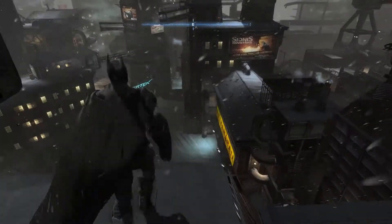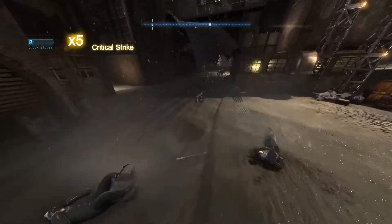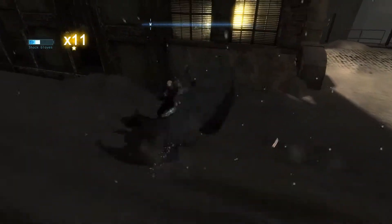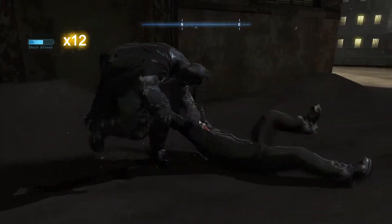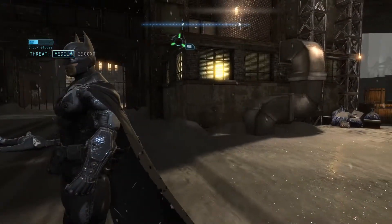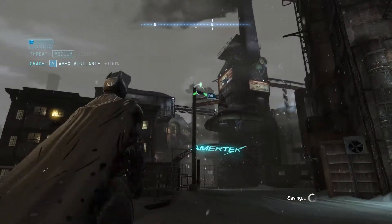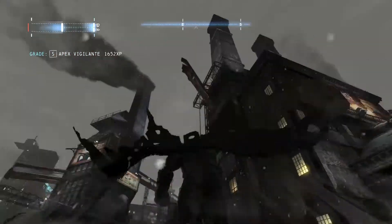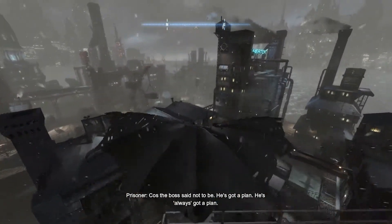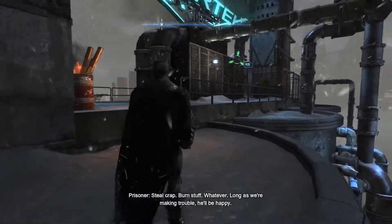I don't know what to do. Don't you hit a face like this? So the bat, not the boss? Yeah, but I ain't too worried. He's always got a plan. I guess. But what are we supposed to do in the meantime? Steal crap, burn stuff, whatever. As long as we're making trouble, he'll be happy.